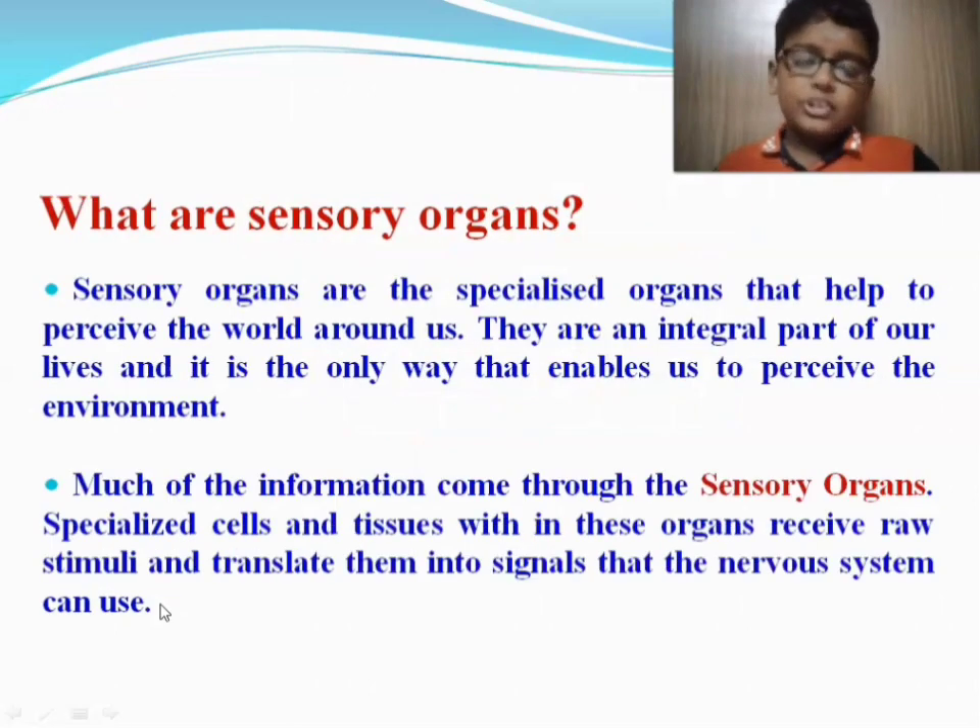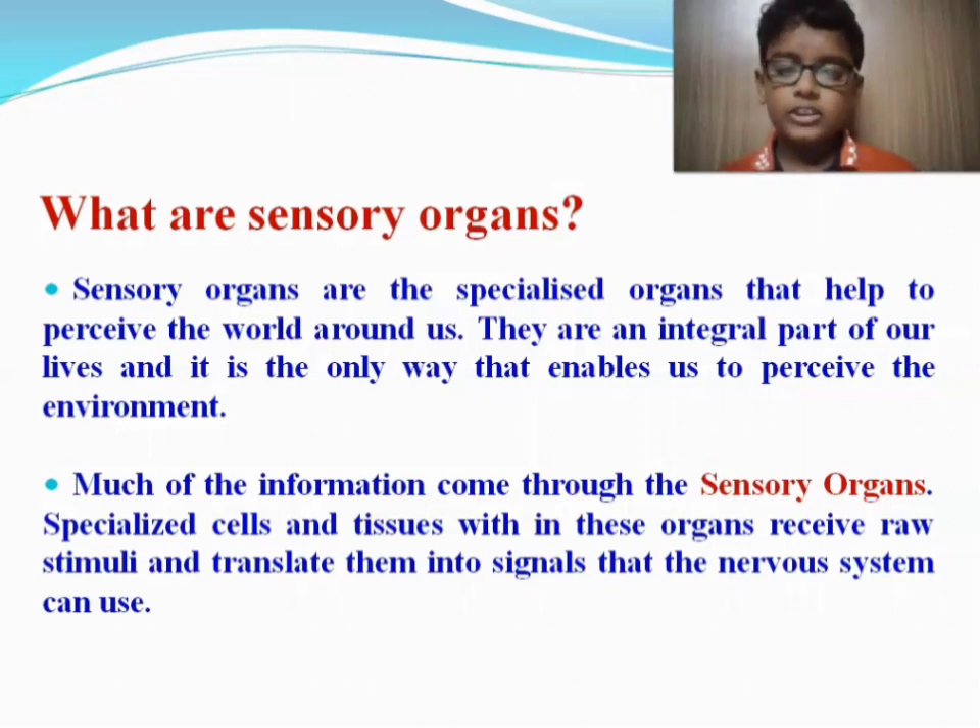What are the sensory organs you may ask? The sensory organs are the specialized organs that help perceive the world around us. They are an integral part of our lives and the only way that enables us to perceive the environment. Specialized cells and tissues within these organs receive raw stimuli and translate them into signals that the nervous system can use.